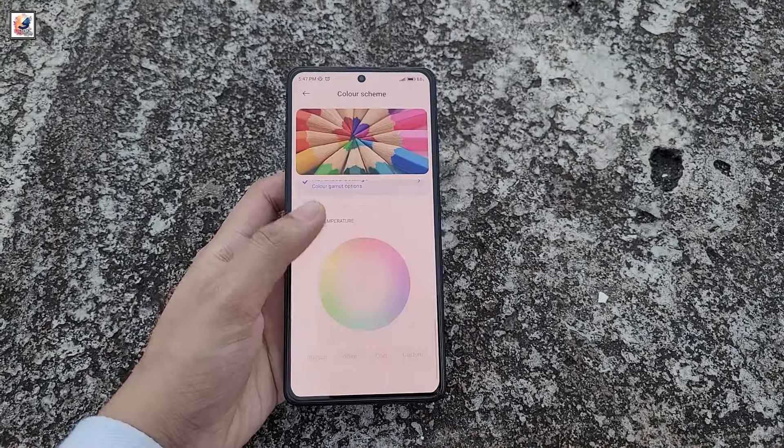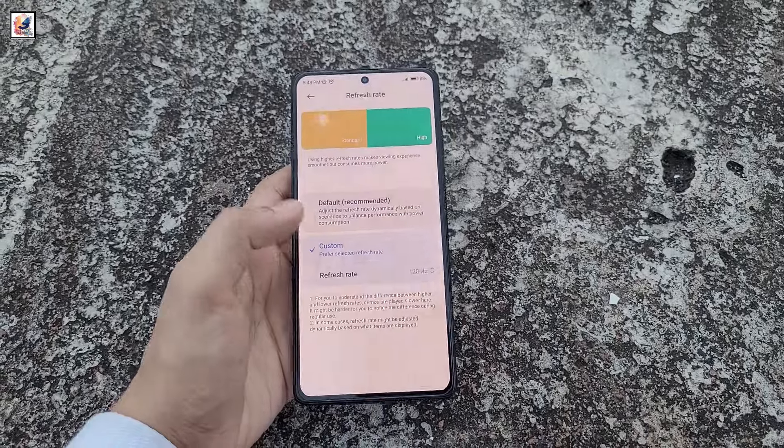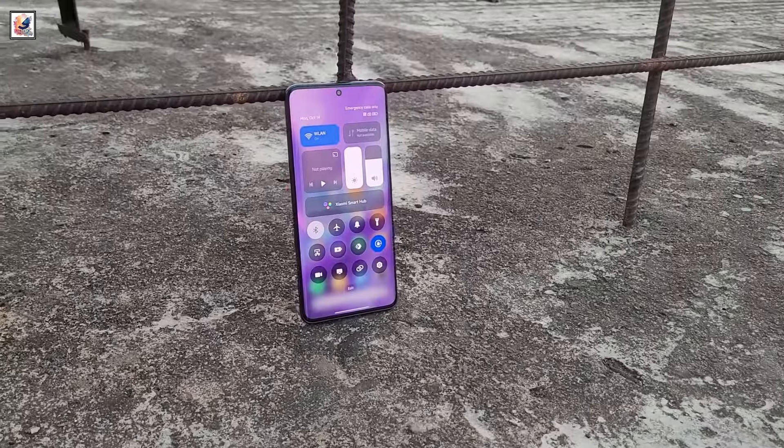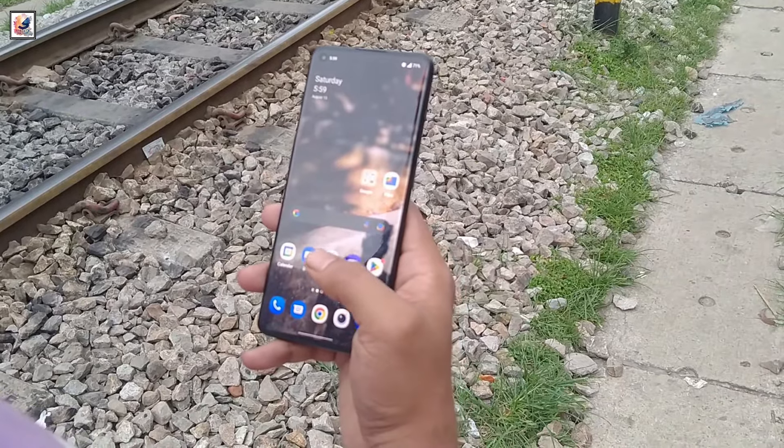The Redmi K80 Pro features a flat OLED panel with 2K resolution and a 120Hz refresh rate, with a single punch hole and thin bezels, and integrates an ultrasonic in-screen fingerprint sensor.